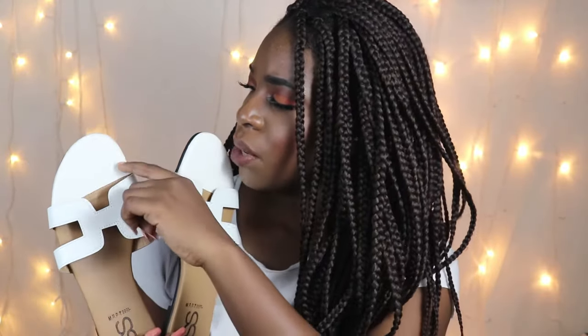The next pair of sliders I got are these. They're very very cute. I haven't worn them yet because they're white and I don't want to get them dirty — but they're already a bit dirty and I haven't even worn them. I got these three sliders for only 700 rupees on Street Style Store, which I feel is an amazing bargain.